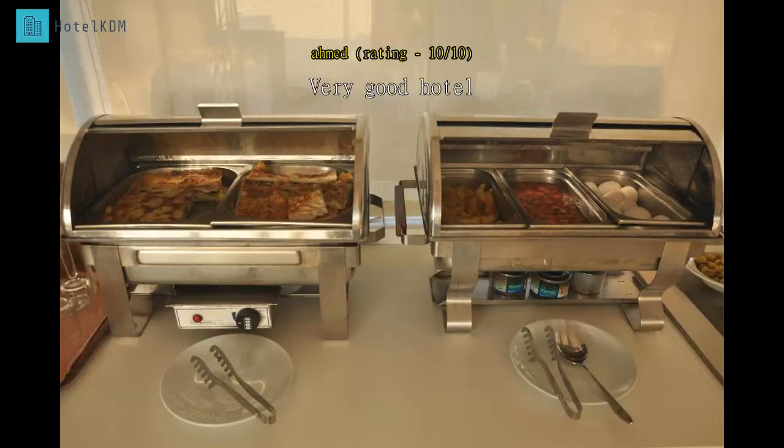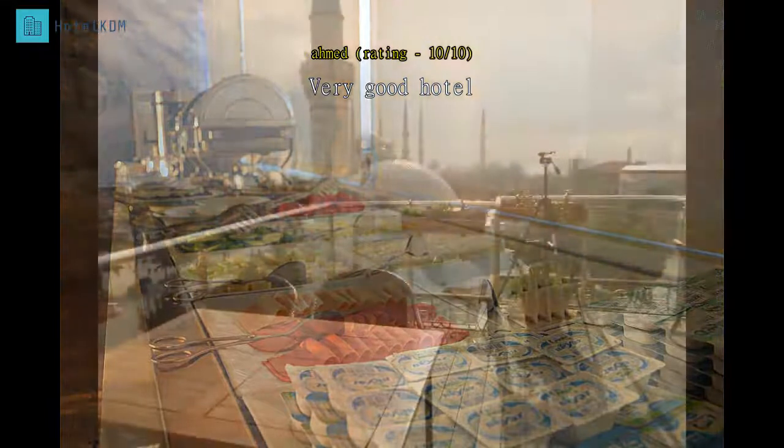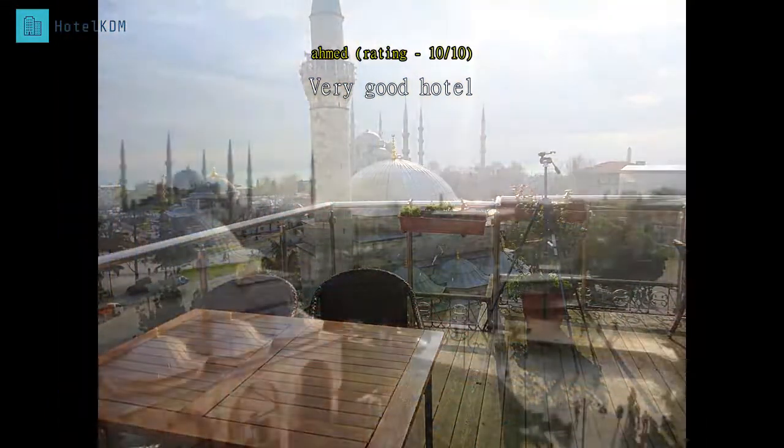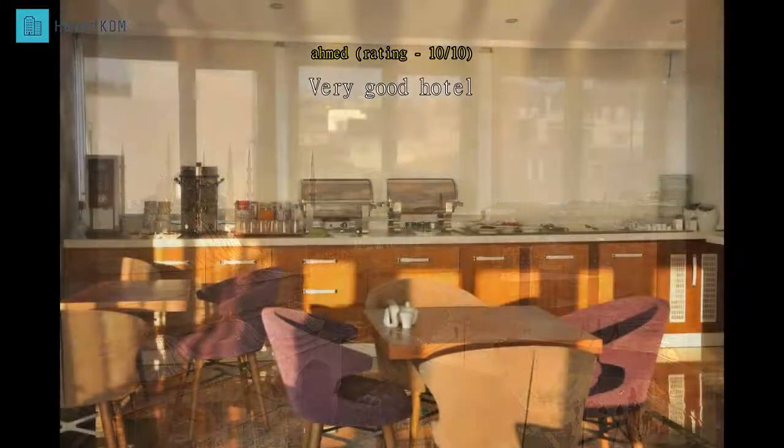Me and my wife were very pleased with the standards of the hotel. The staff were polite and respectful, and the rooms are clean. The terrace has a beautiful view — you can see the Blue Mosque and the local park. All together, me and my wife had an amazing time staying at the Ambassador Hotel.